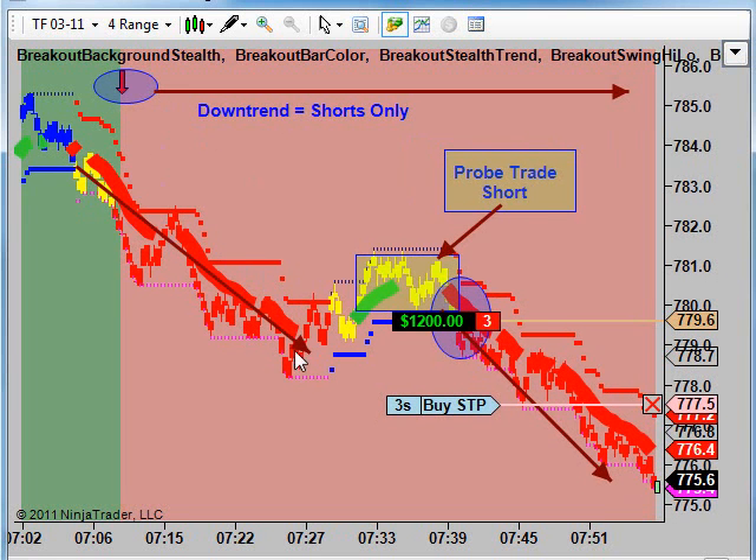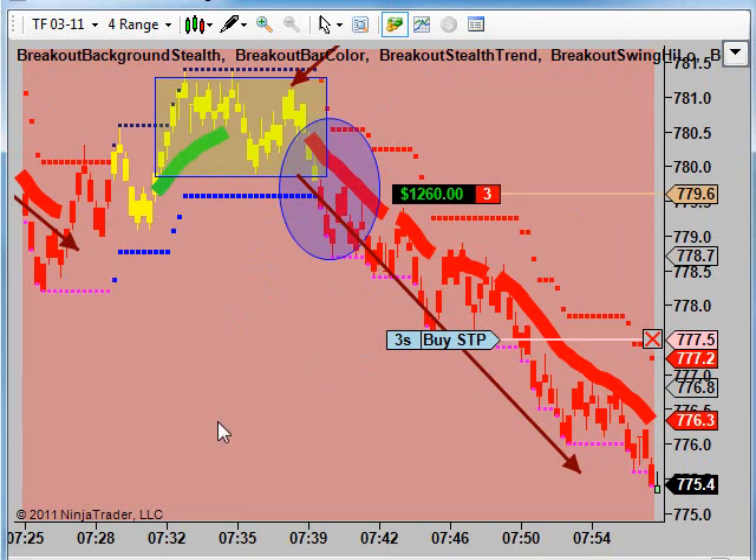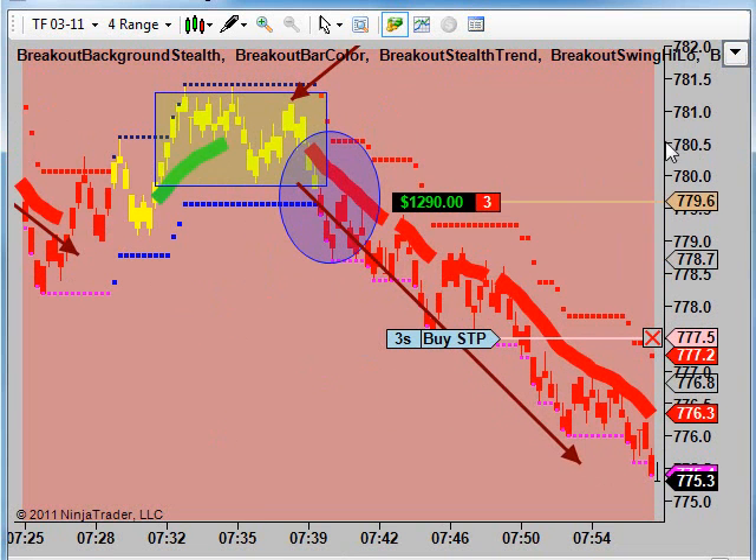Market starts to break down. We get a retracement here — it's what we call our probe trade. Bars turn yellow. We get some resistance here just above the 7.81 level. We call that a probe trade — yellow bar probe trade to the short side. Right after the probe trade setup, we started to break down.